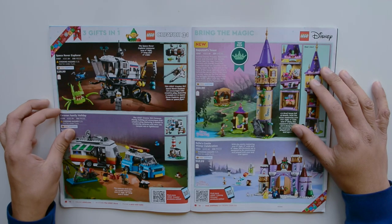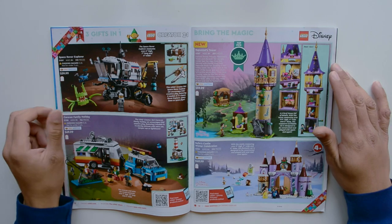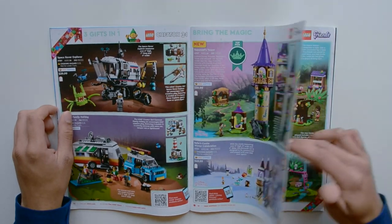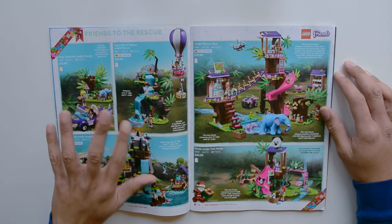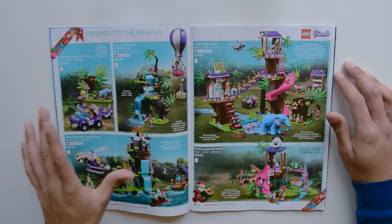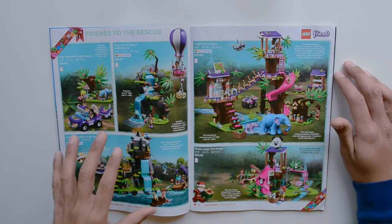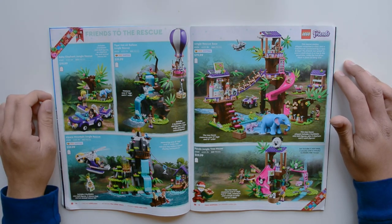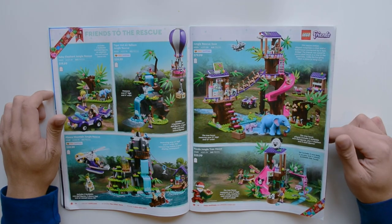Here we have some Creator 3-in-1 sets: the Space Rover Explorer and the Caravan Family Holiday. On the right we have some Disney sets — Rapunzel's Tower and Belle's Castle Winter Celebration. Some Friends stuff, and a lot of these are also partnered with National Geographic. We have the Baby Elephant Jungle Rescue, Tiger Hot Air Balloon Jungle Rescue, Alpaca Mountain Jungle Rescue, Jungle Rescue Base, and the Panda Treehouse — it seems like they're rescuing animals from all over the world, which is super cool.